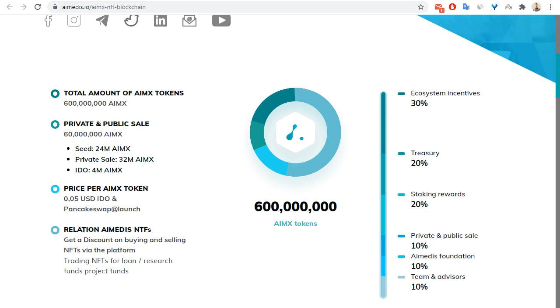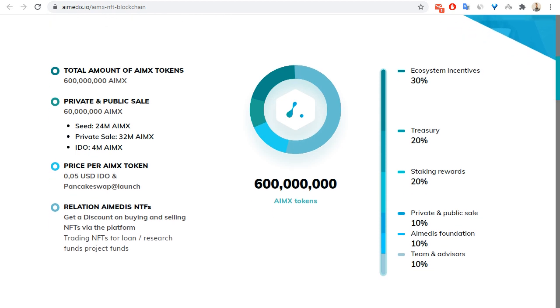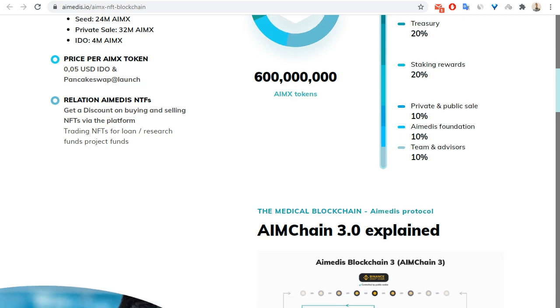Regarding tokenomics, ecosystem incentives represent 30%, treasury 20%, staking rewards 20%, private and public token sale 10%, IEMX foundation 10%, and team and advisors 10%.